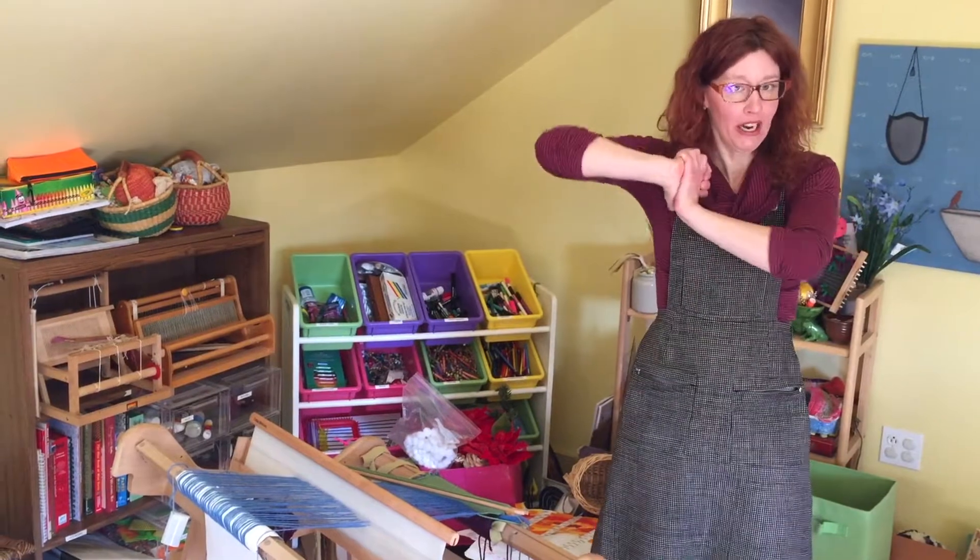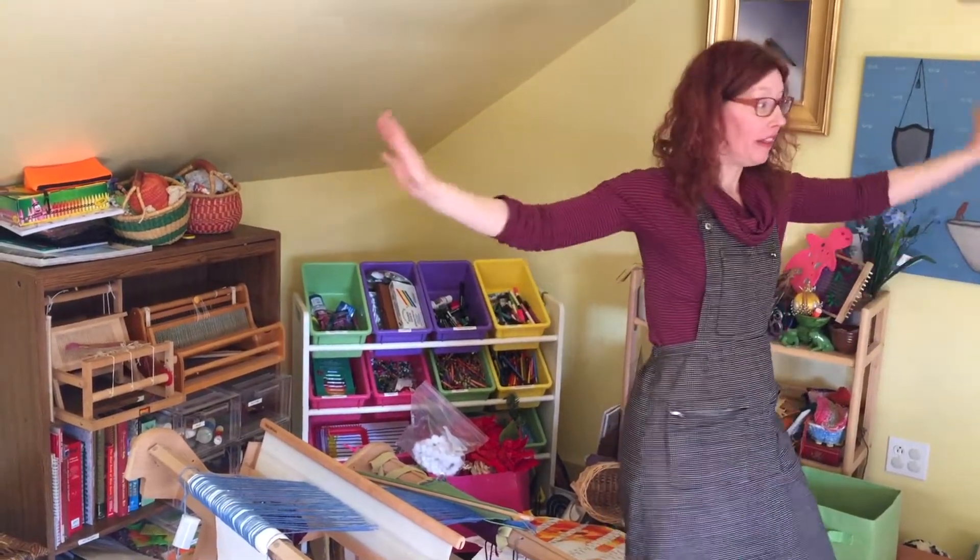I hope you enjoyed this tour of what used to be the Hell Room and is now the Art Room.